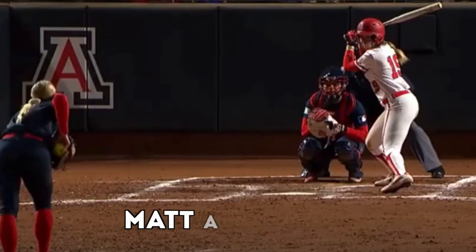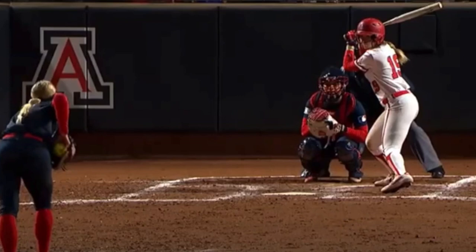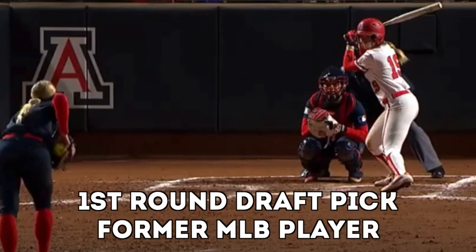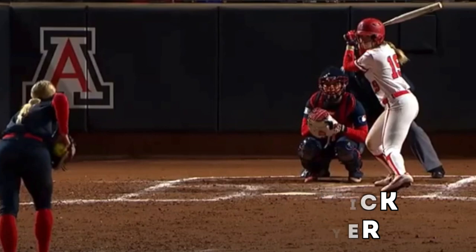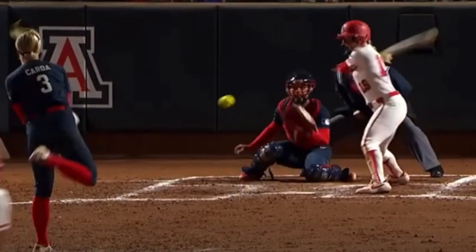What's going on everyone? Manit Tonelli here. Today we're looking at Jessie Harper again. I've thrown up a bunch of her videos, but I'm trying to pick different aspects of her swing to look at. On this one, what we're going to look at is a ball that's thrown to the outer part of the plate, and she hammers this thing for a home run.